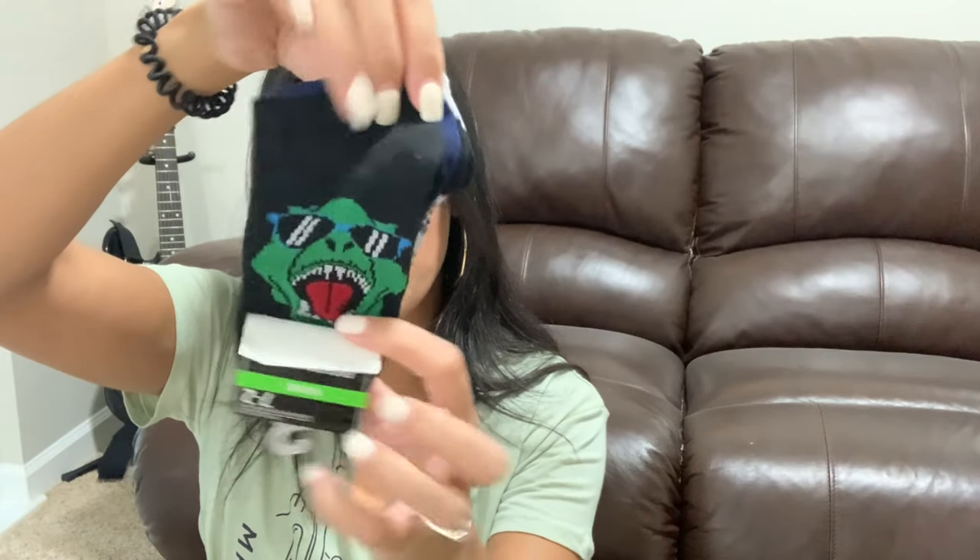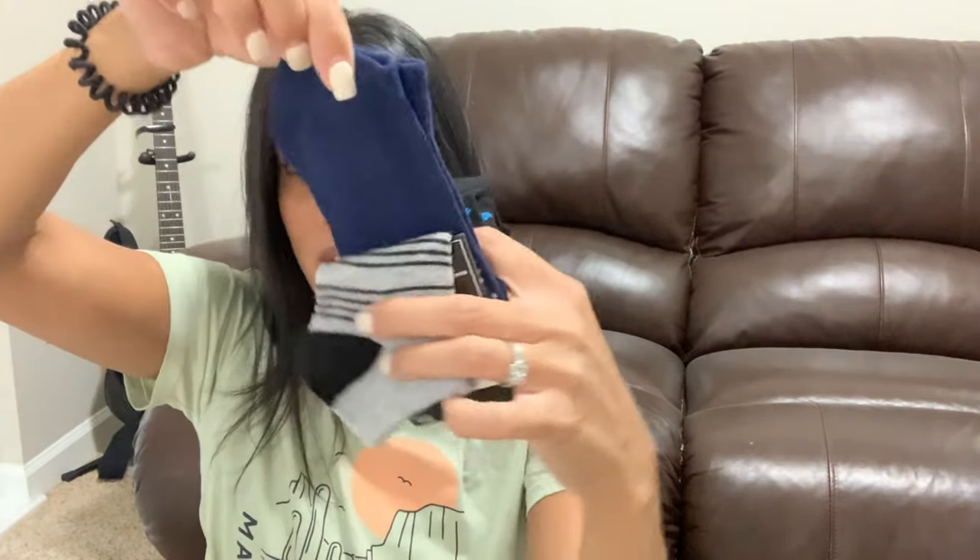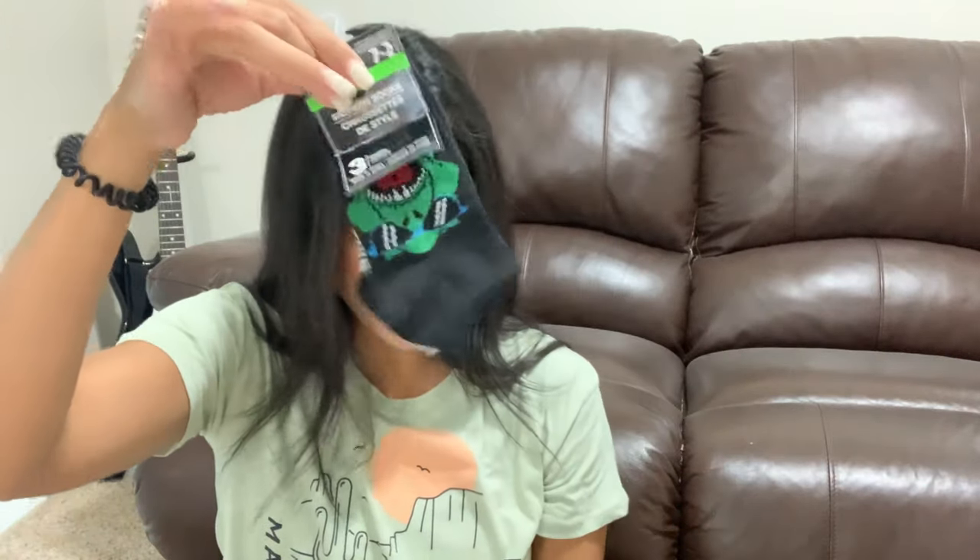For Ryan, the only pack I found that I thought was cute were dinosaur socks — a pair of black socks with a dinosaur print, a pair of gray with black stripes, and a pair of navy blue. His pack comes with three pairs. It's hard to find cute boy socks, but these worked!